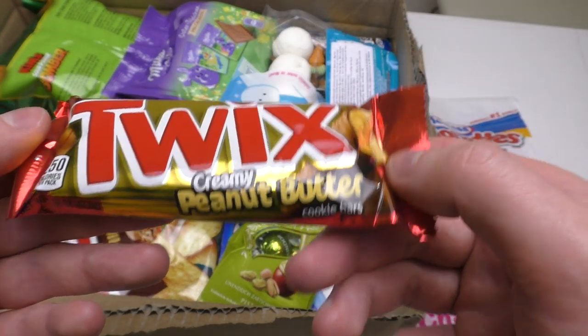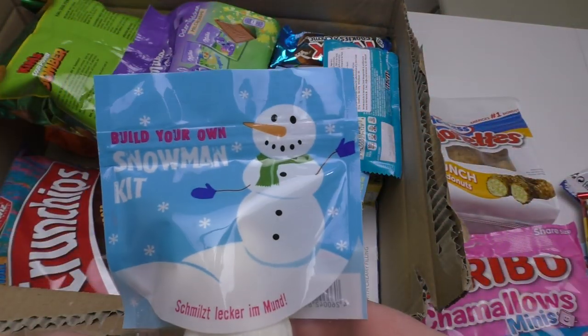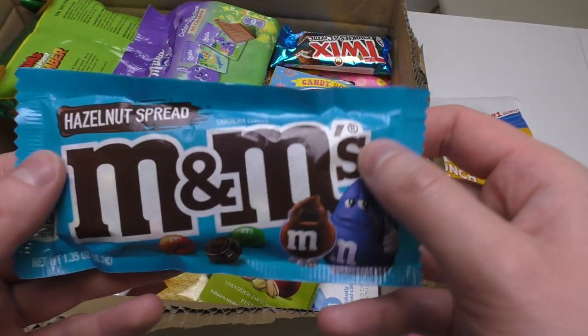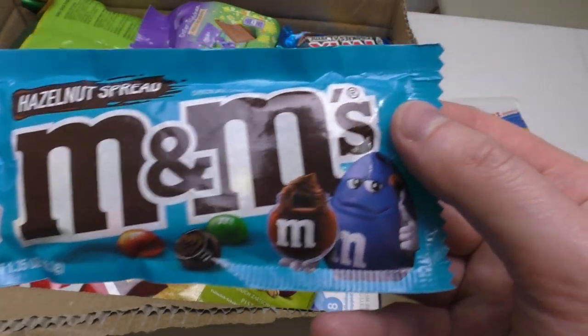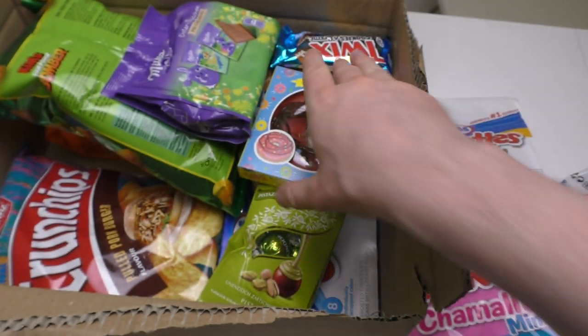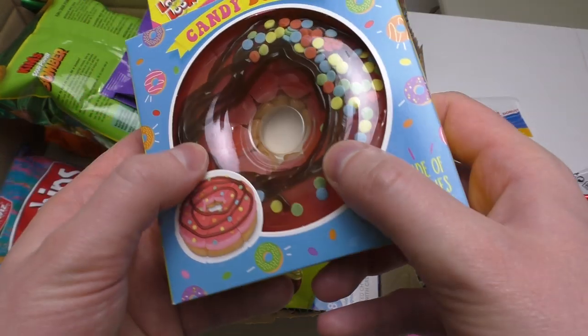Twix creamy peanut butter. Another snowman kit. Then here — M&M hazelnut spread. So, like Nutella but it's not Nutella, it's hazelnut spread. And here we go: a candy donut.